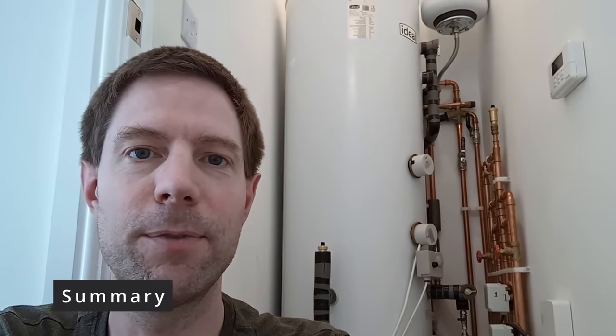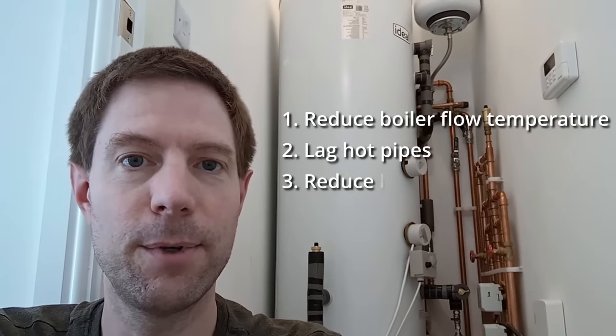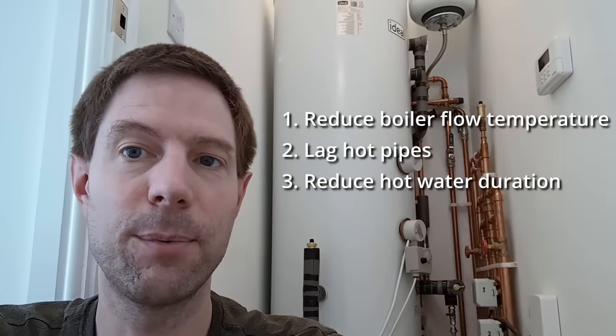So there you go — my top three tips for improving gas usage: firstly, reduce the flow temperature on your boiler; secondly, lag any hot pipes in your house; and thirdly, reduce the amount of time your hot water is on. Hopefully those combined will help reduce your gas usage and heating costs over winter. If you found this useful, please consider subscribing — we'll be covering solar panels, home storage batteries, electric vehicles, and sustainable lifestyle products in future videos. Thanks very much for watching.